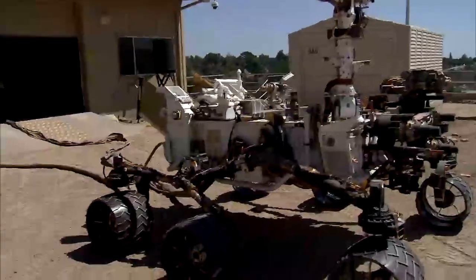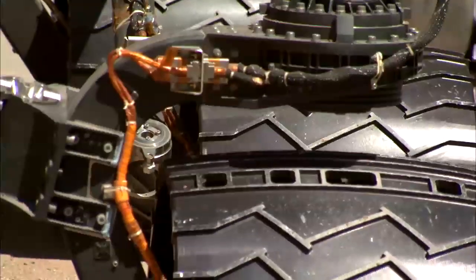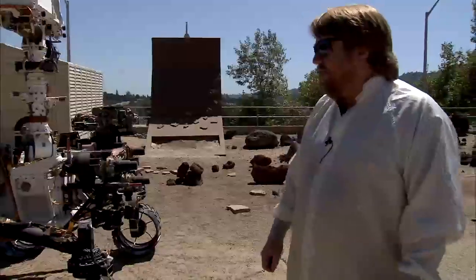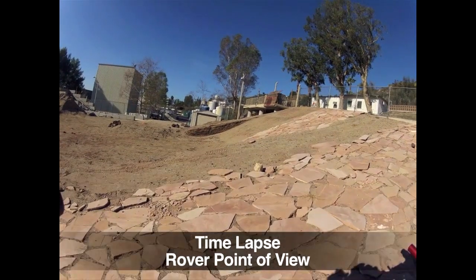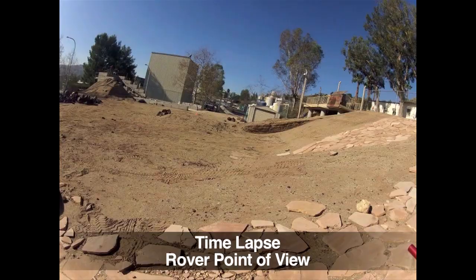Now you can see the actual speed that Curiosity moves on Mars — it's only about two inches per second. Kind of slow, but it gets where it's going and it has enough power to climb over any obstacles in its way. This is a look at a real autonomous drive in JPL's Mars Yard. We don't need to do this kind of testing every day, but we still come out here as we're writing new software.